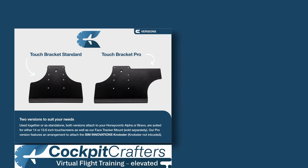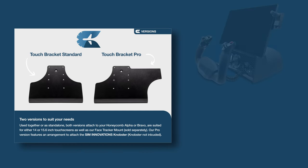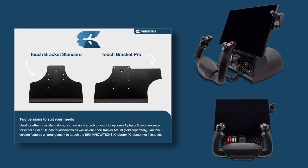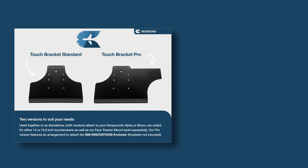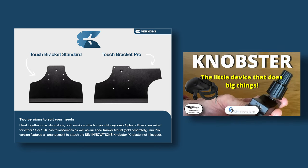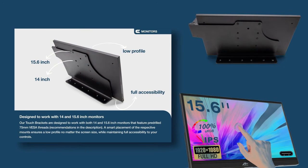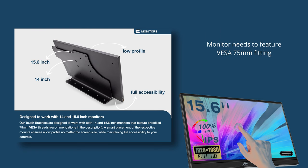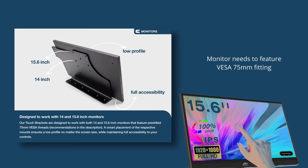Let's start by looking at the mounting bracket that brings everything together. It's an absolutely brand new product from a brand new company developed by two people based in Germany, one of whom is undergoing PPL training. Two versions are available: the standard bracket and the pro version, which has an extended side piece to accommodate the Knobster or compatible rotary device. Both Cockpit Crafter brackets are designed to accommodate a secondary monitor — maximum 15.6 inch, also supporting 14 inch — but it does require a VESA 75mm fitting, and the bracket comes with the necessary screws.